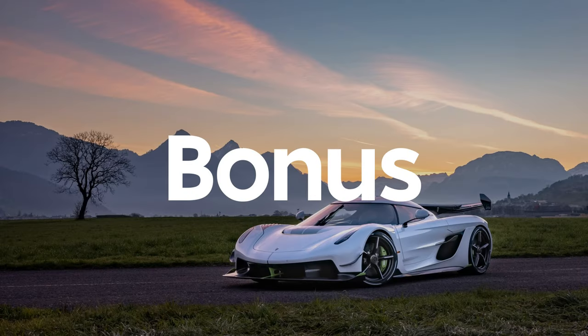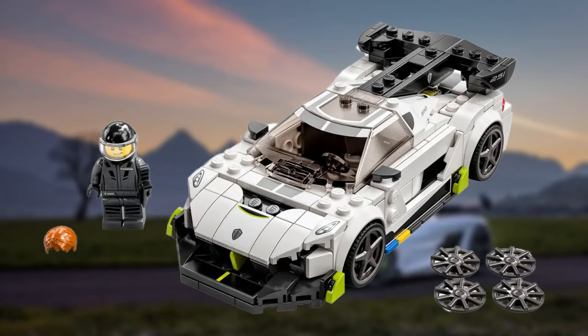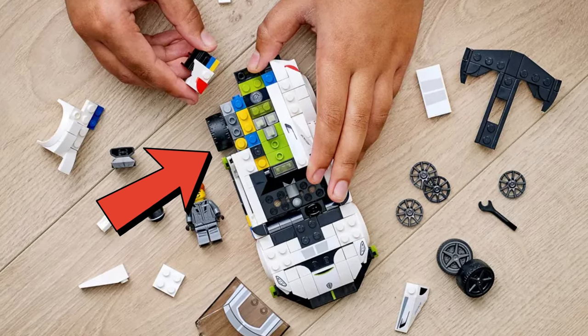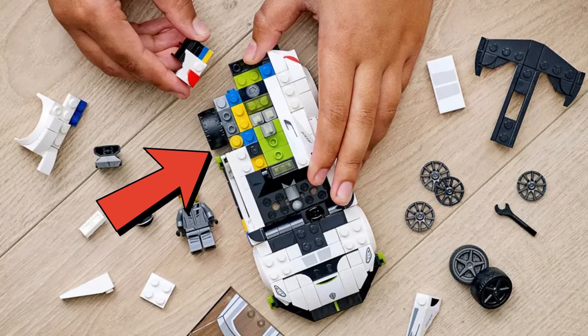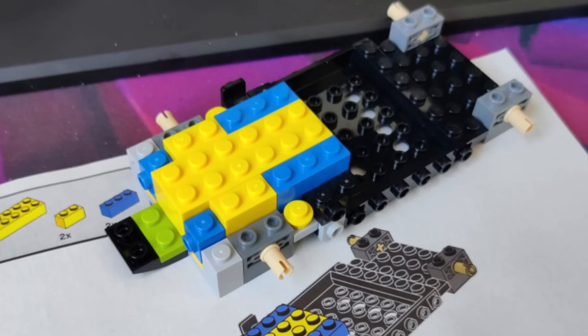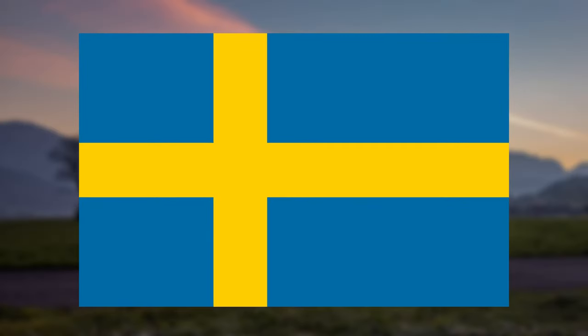Just for the hell of it, I've got a bonus LEGO easter egg for you. Do you own the Koenigsegg Jesko set number 76900? Did you notice these random blue and yellow bricks used in the construction of the hypercar which are then hidden later on? Those blue and yellow bricks come together to form the Swedish flag, which is of course where the Koenigsegg car manufacturer is based.